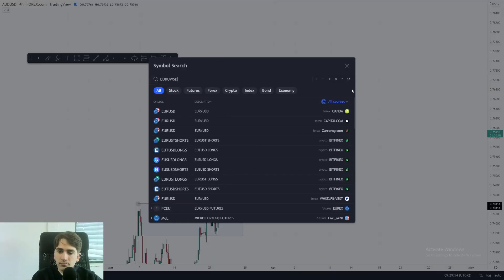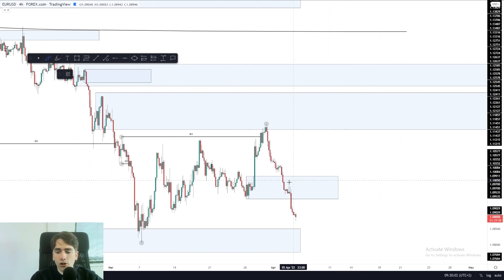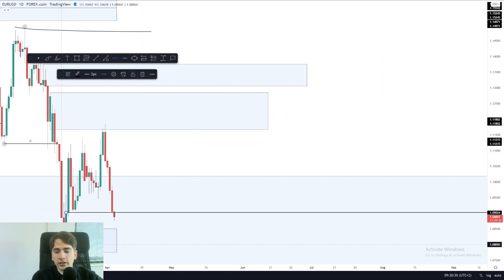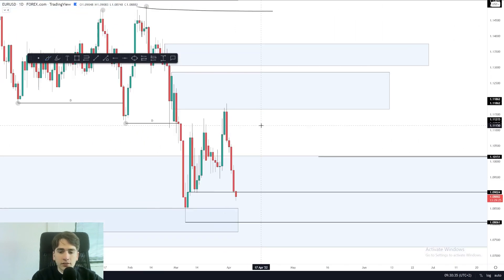Let's head over to Euro dollar. Euro dollar — I was already explaining to the community that a lot of people were looking for longs over here, but we didn't see any liquidation happen. So no trades from me — a very easy way to prevent those losses. Not a great setup, and therefore it was skipped. Looking at the overall four hour, it is currently bullish, so we could see a potential reaction to this daily zone over here. But we've already seen a reaction to that zone in the past, so it's not very interesting at all.